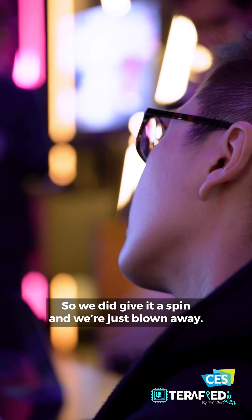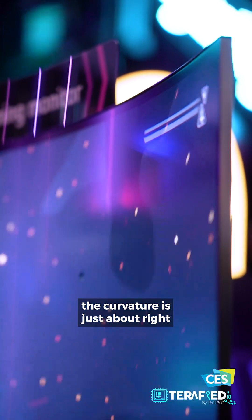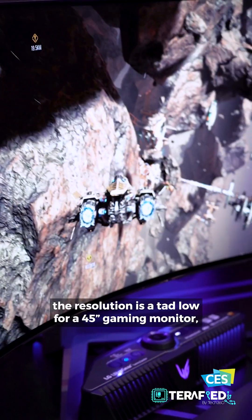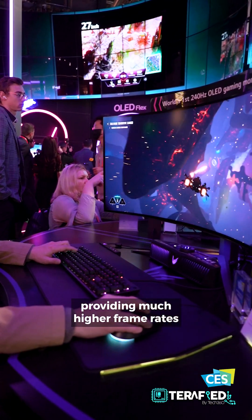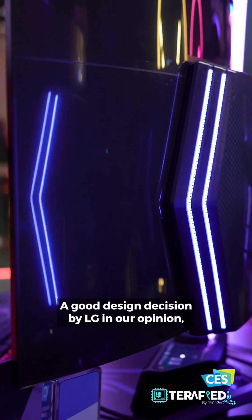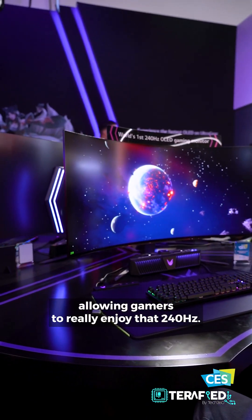We did give it a spin and we are just blown away. The visuals are amazing, the coverage is just about right. And while you might think that the resolution is a tad low for a 45-inch gaming monitor, it works really well with games, providing much higher frame rates while still delivering an excellent visual experience — a good design decision by LG, allowing gamers to really enjoy the 240Hz.